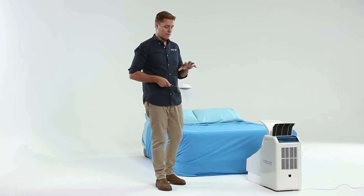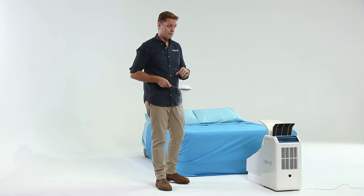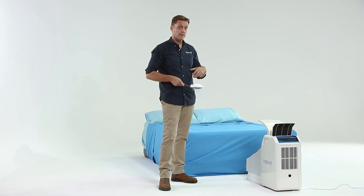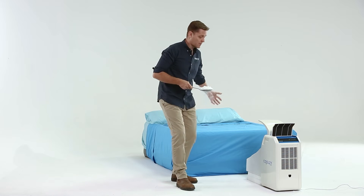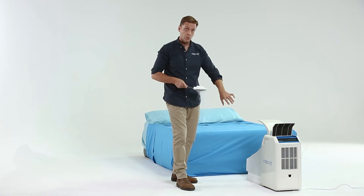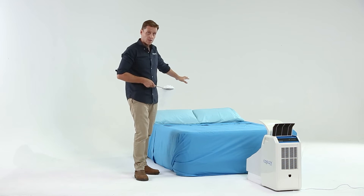Today's experiment: I'll be using dry ice put into hot water in front of the machine, and that will create a cloud of water vapor. The water vapor will get sucked in through the intake of the machine, cooled, and then expelled over the top of the bed.